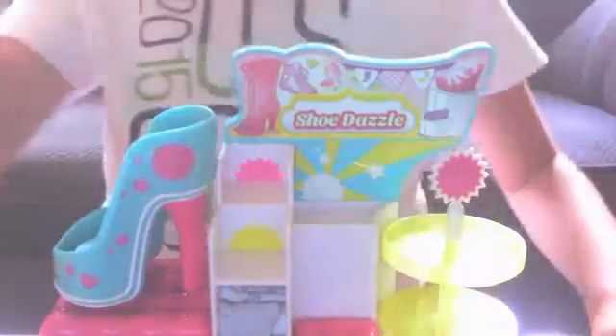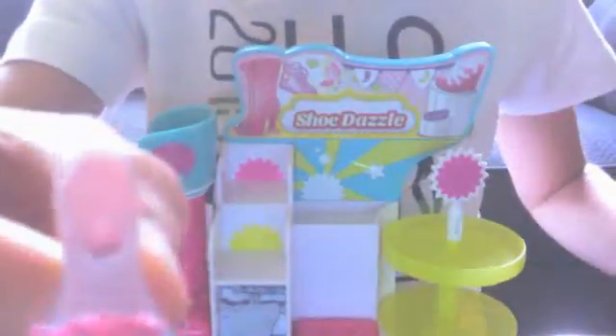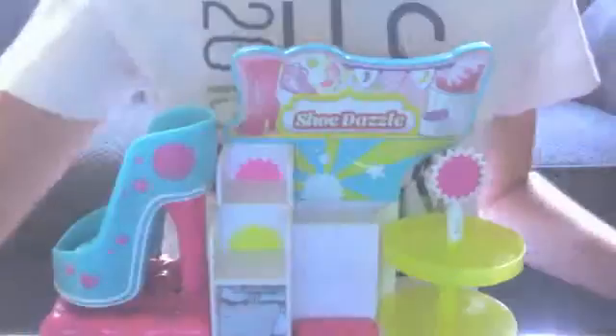The first Shopkin we got is this shoe. In the front it's got a pink bow - you might not be able to see it, but it's pink. It's got a light pink heel and light pink bottom.